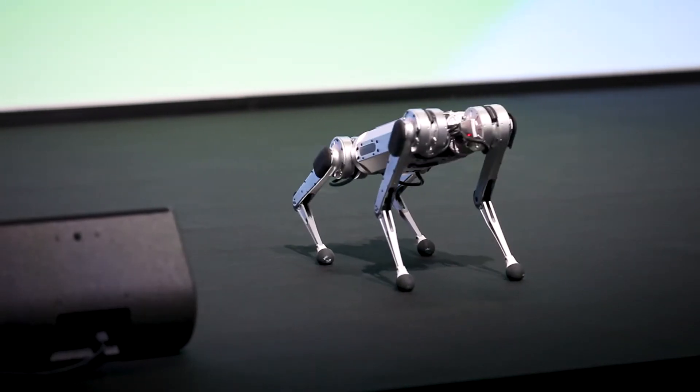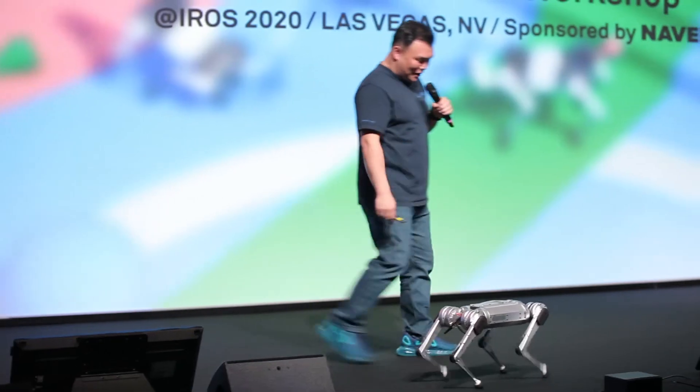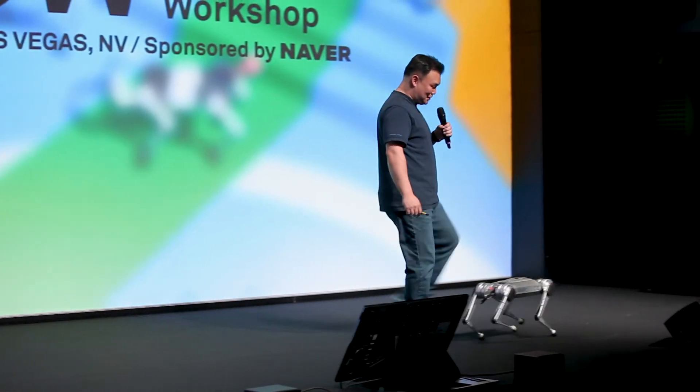So this is a mini cheetah. Let me show you a demo — trot walking. I can be an obstacle for this robot, and even if I push the robot, it can balance itself very well.